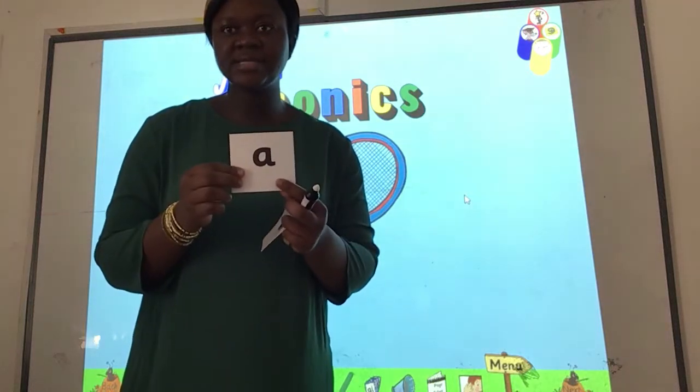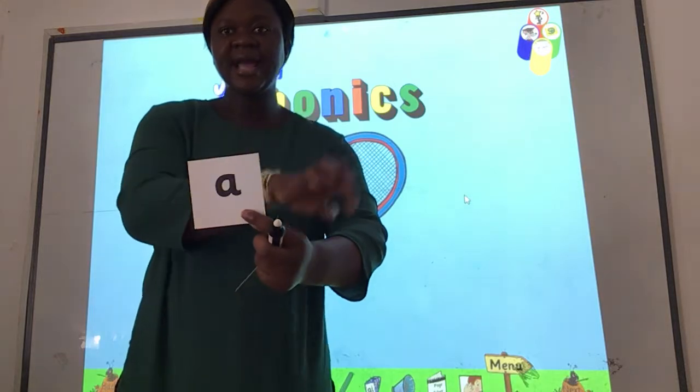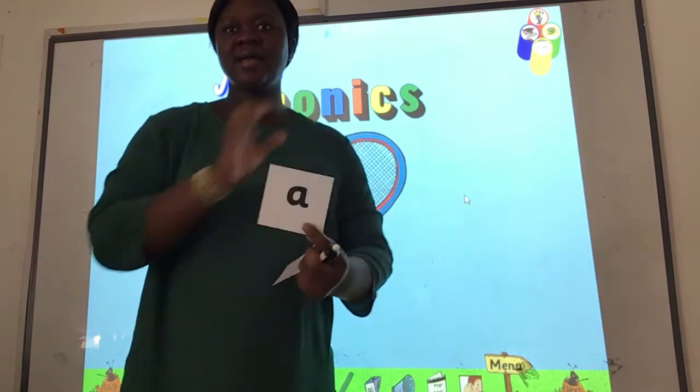And the next sound is... Ah. Ah. Very good.